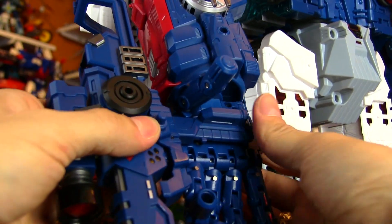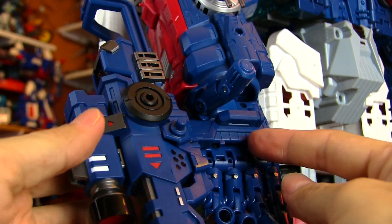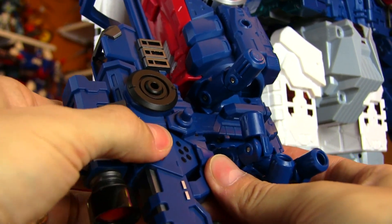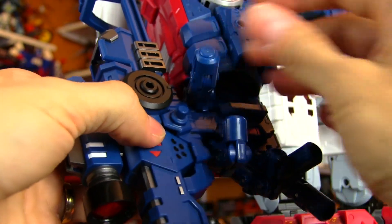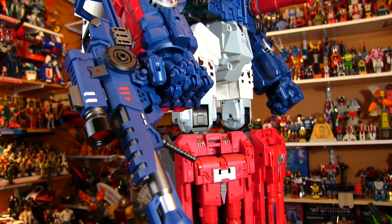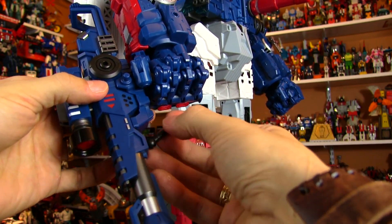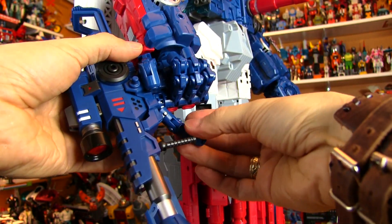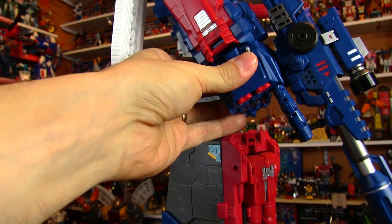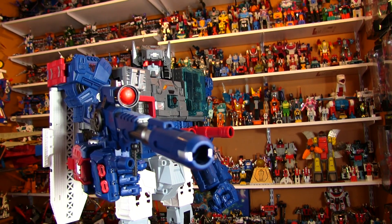I had an issue with my Brave Maximus where a repro blaster never fit properly in his hand — it dropped repeatedly and eventually broke. So having a gun that fits securely is very important. The Perfect Effect post actually fits snugger in the Hasbro hole than in the Perfect Effect hole, which is a little funny. You can easily tighten that up with clear nail polish. Wrap the fingers around, wrap the thumb around, and Fortress Maximus is holding his ginormous hand cannon. Holy guacamole, that is a huge cannon — very fitting for Titans Return Fortress Maximus.